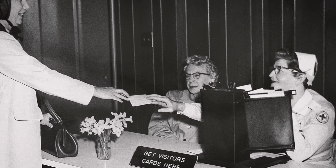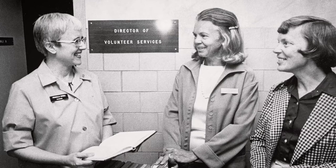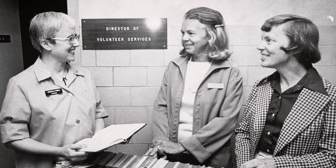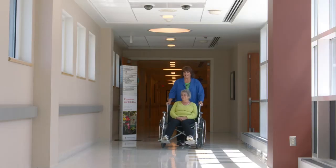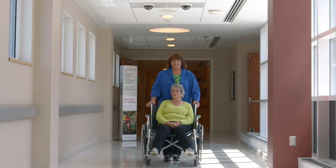I was just so happy to be there. You felt like you were really doing something for the hospital and for the community. We are the last people that they see at the hospital, and I am aware of that — I try to make my time with them as pleasant as can be. It's just an enjoyable place to volunteer.